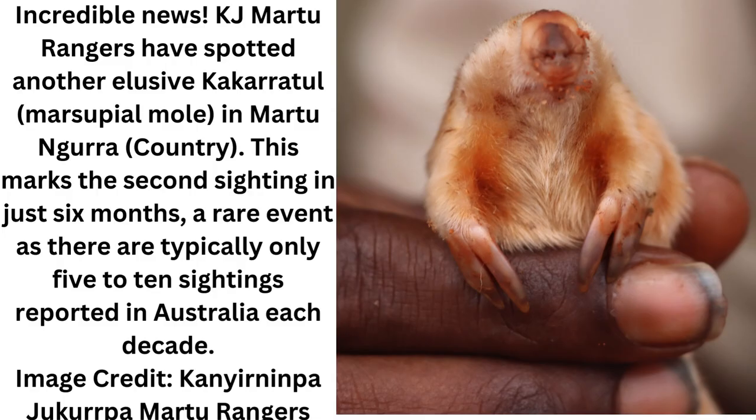Representatives of Canyonimpa Jakurpa, a Martu organization that aims to build strong and sustainable communities, wrote in a Facebook post: "This is the second sighting of the moles in six months, which is rare and incredible news," given that only between 5 and 10 northern marsupial moles are typically encountered in a decade. "The cockroatle is a fascinating creature that swims through the sand of Australia's western deserts." Unlike most burrowing mammals that leave hollow tunnels behind, cockroatle carve a path and fill it in as they go, squeezing their body forward through the sand.